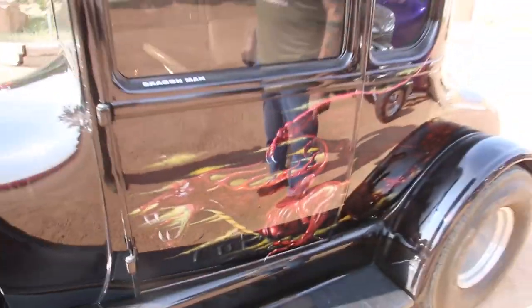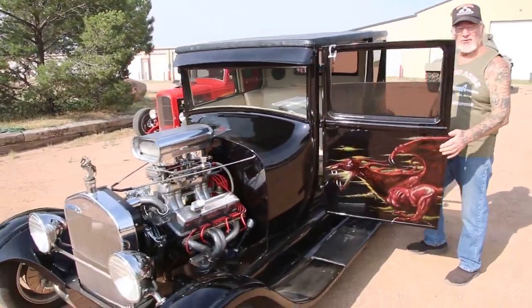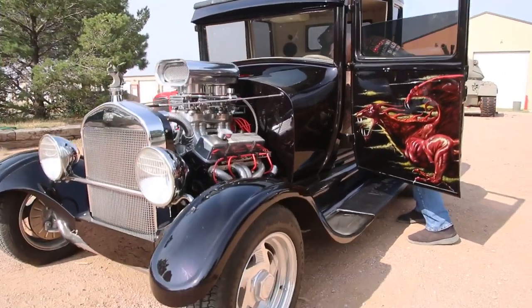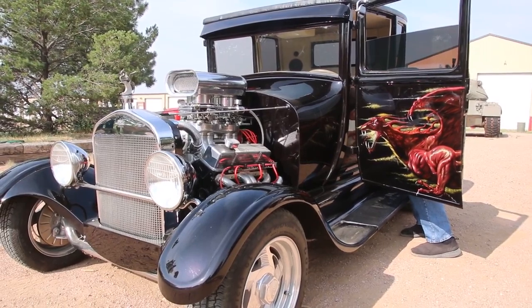Pretty soon I'm going to have 50 hot rods. You guys probably want to hear it run, huh? Let me start it up for you. Hold on a second.